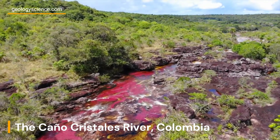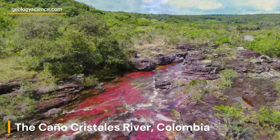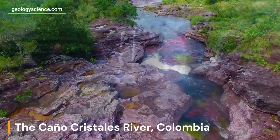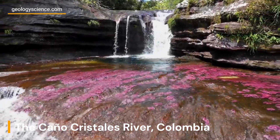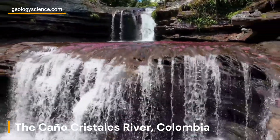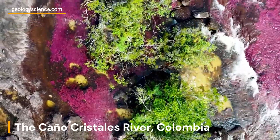The colors range from bright red, yellow, green, blue, and black, creating a mesmerizing and surreal landscape. The Macarena clavigera grows only in the shallow riverbed of Caño Cristales, which has a unique geology. The river is located on a massive geological formation known as the Guiana Shield.